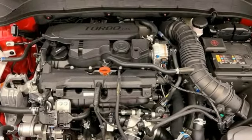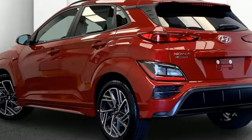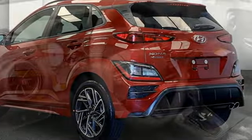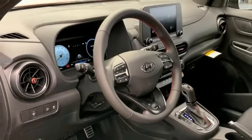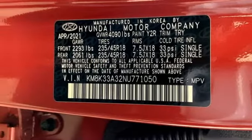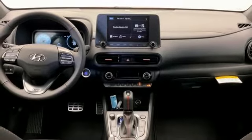Auto shift manual transmission, front heated bucket seats, streaming audio, configurable instrument gauges, leather steering wheel, remote engine start smart device, external memory control, aluminum wheels, inductive device charging, and intercooled turbo inline four-cylinder engine.